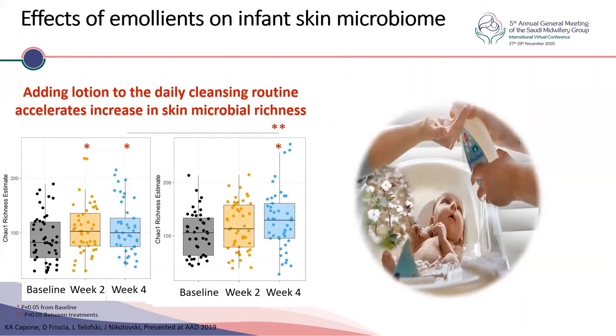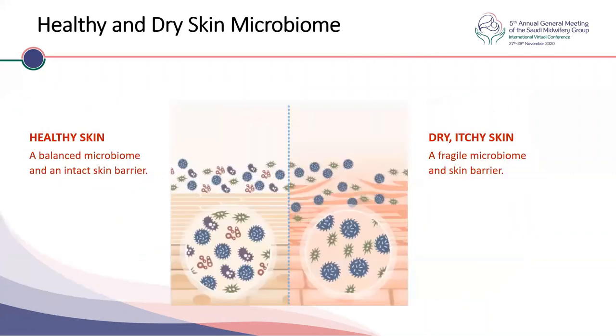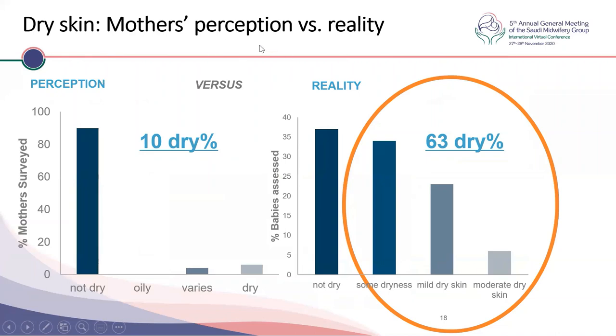It's very important to have an intact skin surface, for which we need emollients. An intact skin surface supports good microbial richness — the richer and more suitable the bacteria, the fewer pathogens get onto the skin, leading to more tolerance and better skin texture. Healthy skin has a balanced microbiome with an intact barrier, while unhealthy skin with a broken barrier may have an abnormal microbiome pattern and dry, itchy skin. Notably, only 10 percent of mothers feel their baby's skin is dry, while in reality 63 percent qualify as dry when assessed by dermatologists or pediatricians.